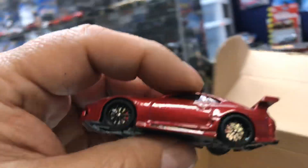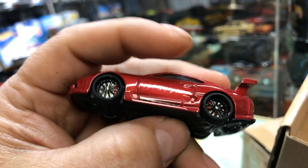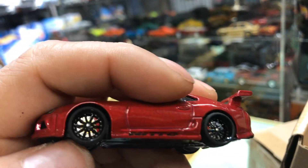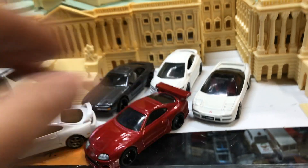This is a Toyota Supra by Hot Wheels. Look at the wing. Look at the rims. Can you see the calipers in there? Pretty cool. It rolls pretty smooth. Parking it in front of the Capitol.